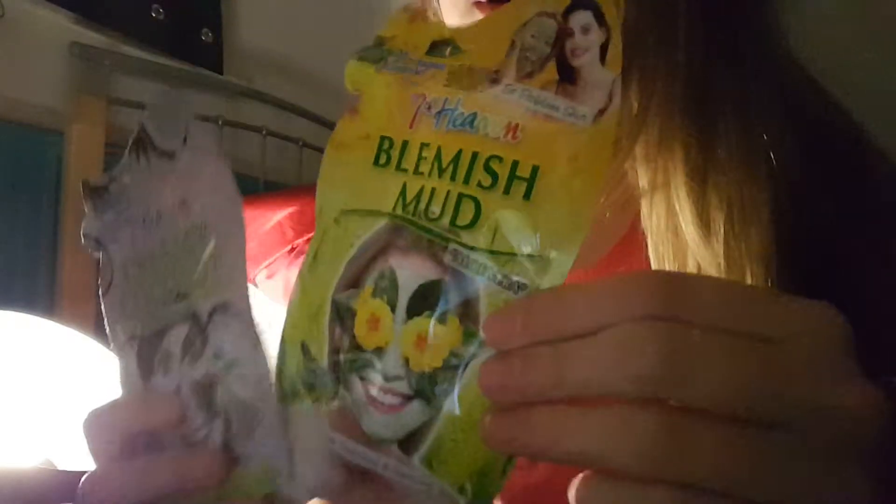Then I got some underwear. It's mix and match, three for two, so I got these ones, these ones, this one, and this one. Then I got some face masks — I have more but they're downstairs. I have this one, this one, and this one. Oh my god, there's so much mess here already.